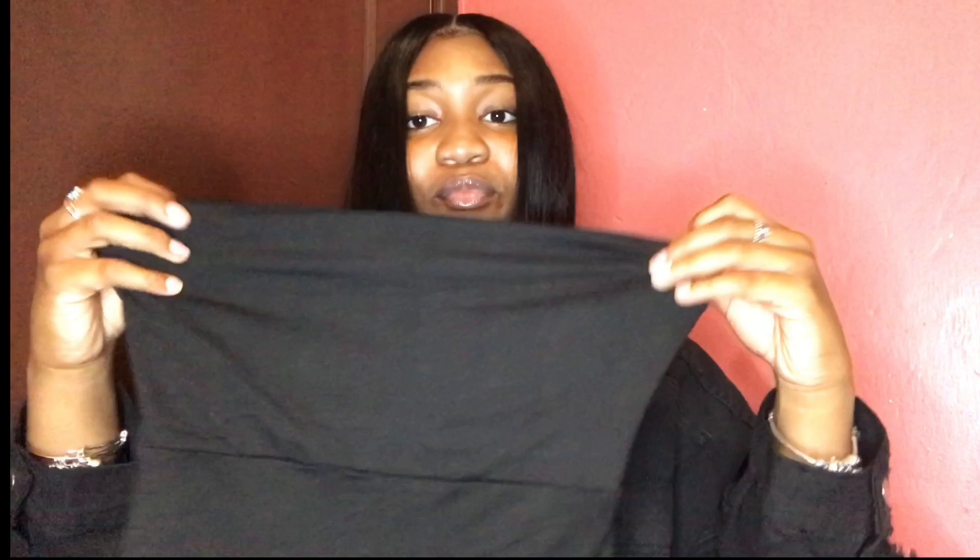Now I'm going to go to the rompers I got. The first romper I got is this black one. It doesn't look that cute when I'm holding it up, but it's so much cuter on. It kind of looks like a two-piece set — biker shorts connected to a crop top. The back has a zipper, which makes it look a little more fancy. I'm going to wear it with a jacket and some tennis shoes. I got it in a size small.